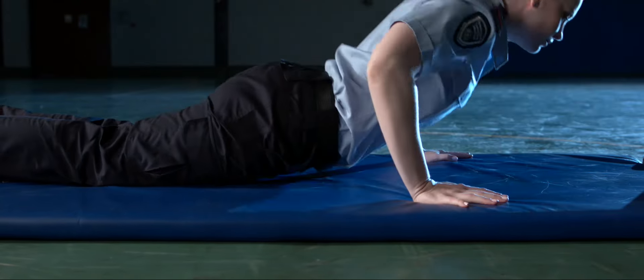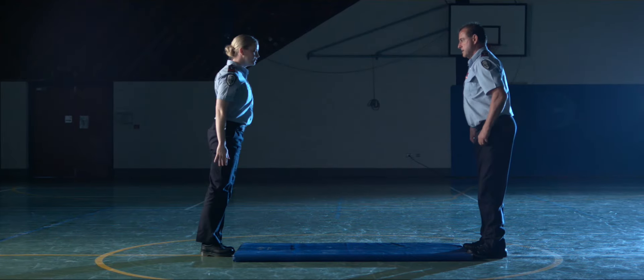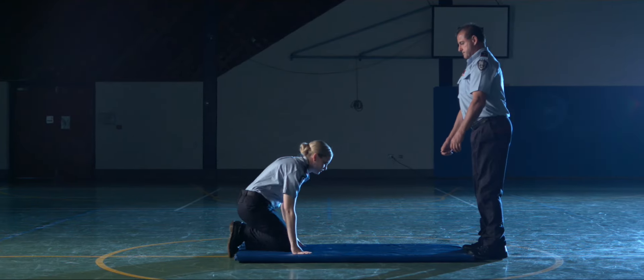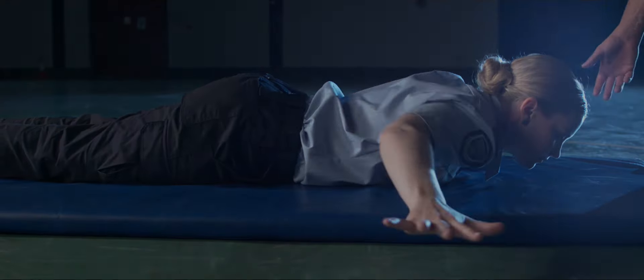Component number three consists of ten modified burpees. We need to know that if you fall, trip, or get pushed over, you have the ability to get yourself quickly back on your feet.